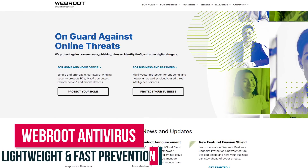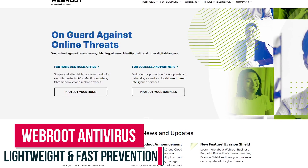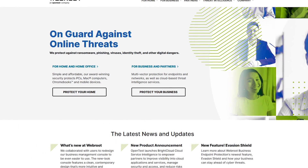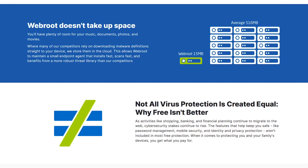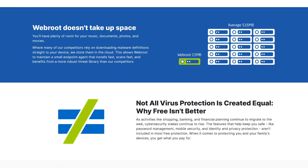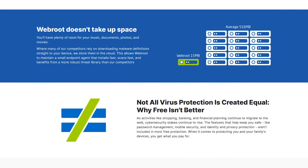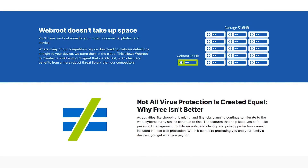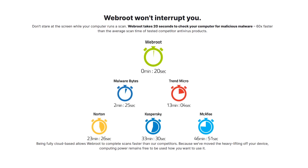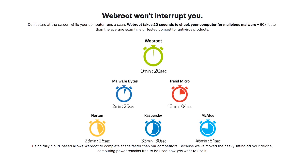If you want ransomware protection with less of an impact on your system resources, Webroot Antivirus is what we recommend if you notice slowdowns with its other competitors. While most antivirus software takes up more than 500MB of space, Webroot only uses 15MB. Instead of downloading each malware definition to your PC, they're stored in the cloud. Because those definitions are stored in the cloud, they claim a scan of your computer is 60 times faster than its competitors.